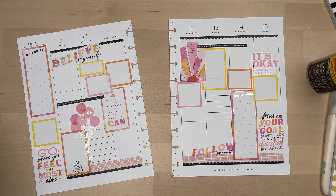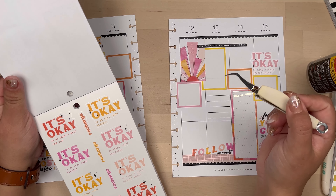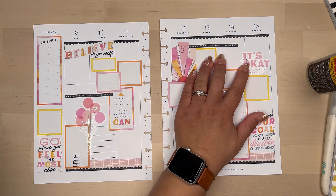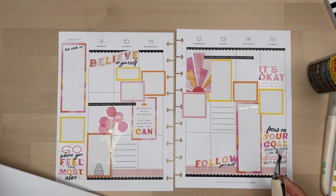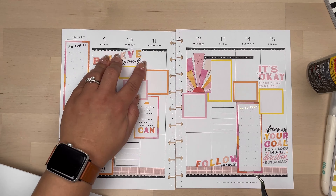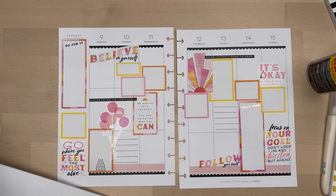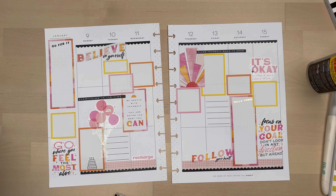Now I'm just adding a few headers here and there, and pretty much this is my spread. With a few headers in those really white blank spots, I move around some elements — especially the foil — to the sidebar.